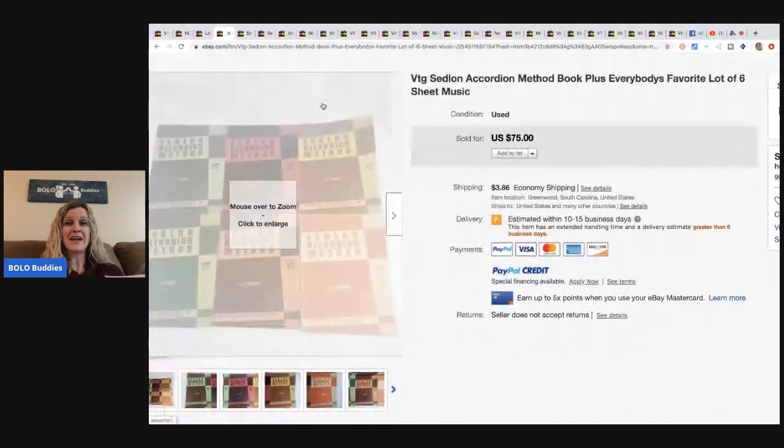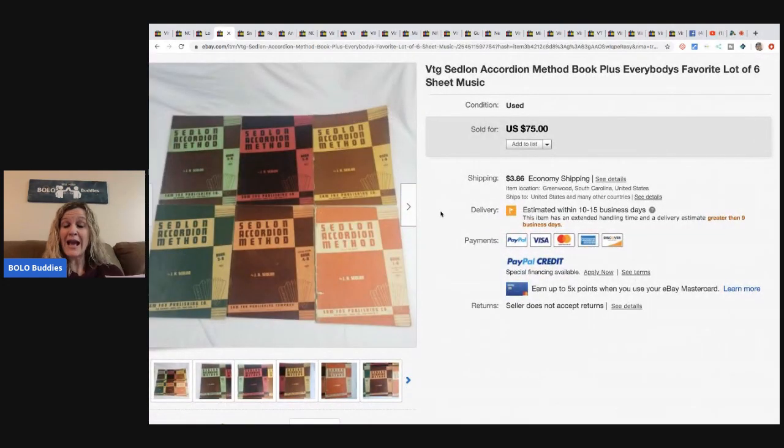I have a BOLO category video on sheet music — you should go check that out. This is accordion sheet music. He bought an accordion and these books for fifty dollars, sold the books for a best offer of fifty-five, and the accordion is listed for seven hundred and fifty dollars.